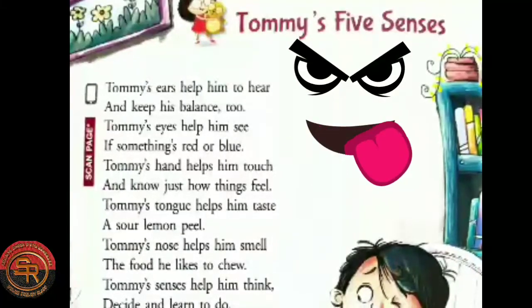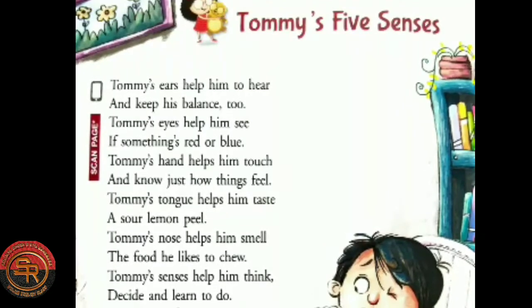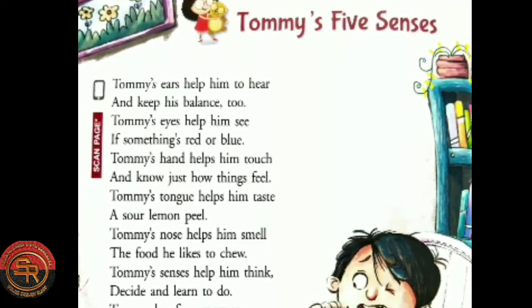Hello students, this is Rhea Banerjee and today's topic is Tommy's five senses. So let's have a read.